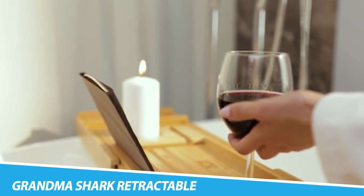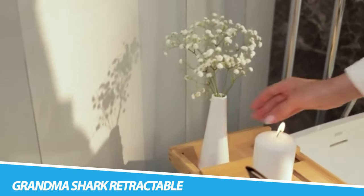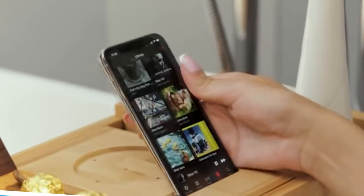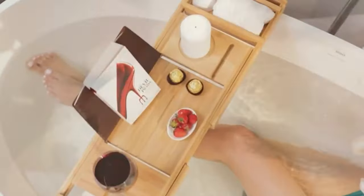Grandma Shark Retractable Bamboo Bath Tray. This bath tray is a simple bathroom gadget that allows you to have all of your bath essentials — whether it's a glass of wine, phone, or snacks — all within reach. You can even pop a movie on as there's space for your tablet. The design is expandable on both sides so it should fit most bathtubs.